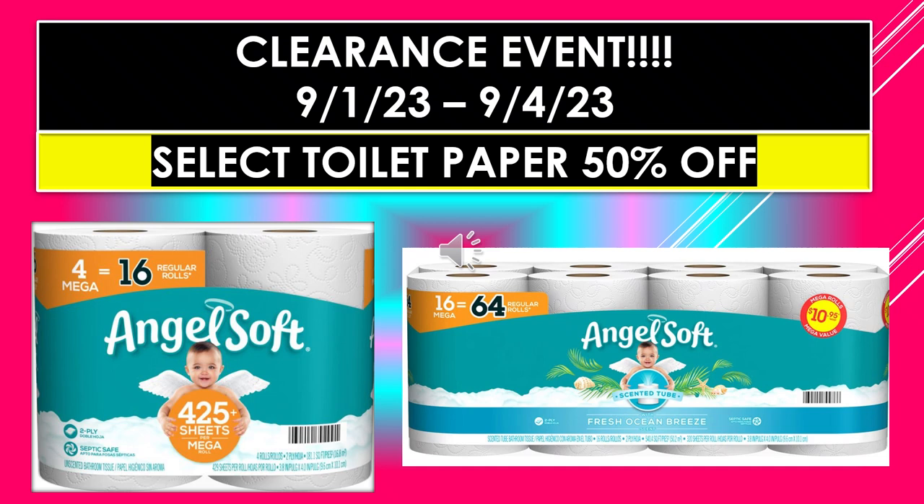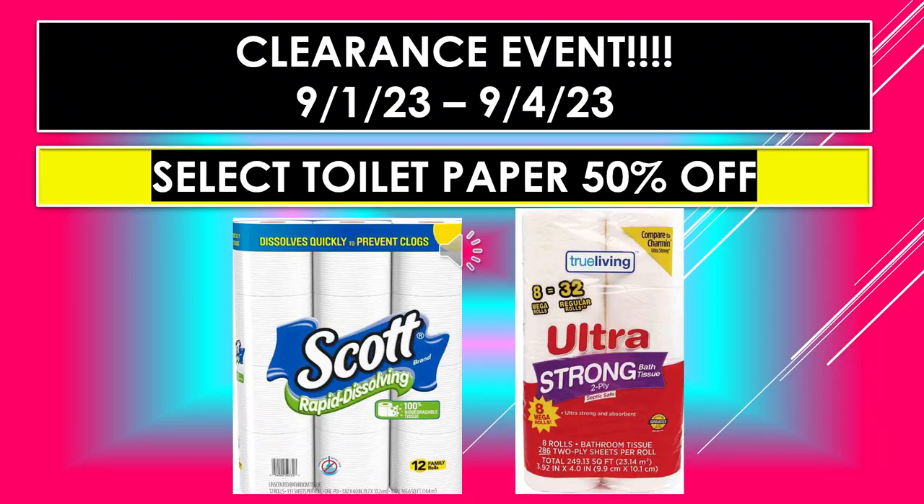Just a reminder, this is the Dollar General Clearance Event running September 1st through September 4th — select toilet paper 50% off. Scott Rapid Dissolving toilet paper, 12 family rolls; and the True Living Ultra Strong, 8 mega rolls equals 32 regular rolls.